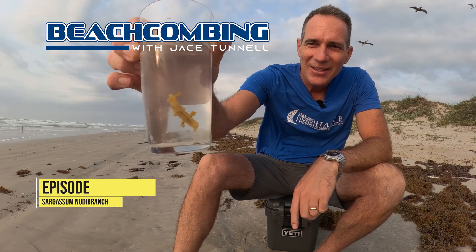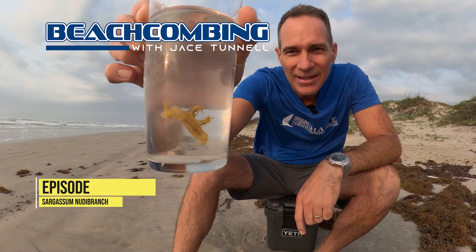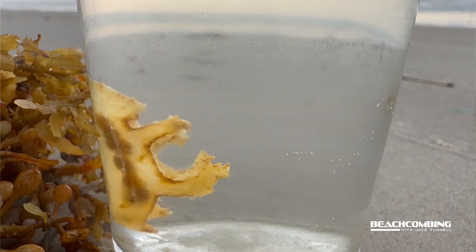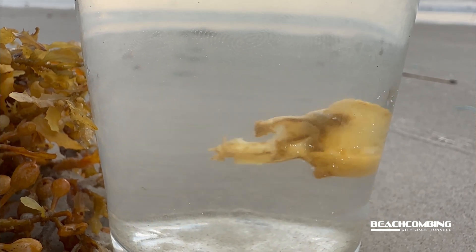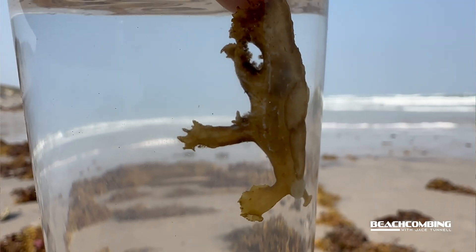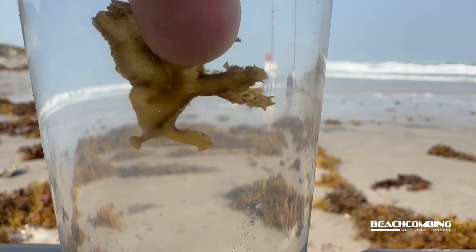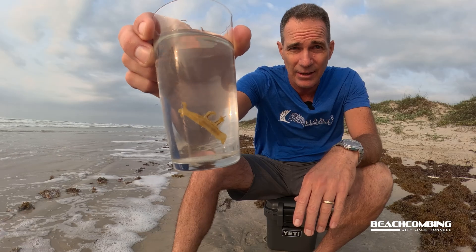Jay Stunnel here. Check out what I got today — it's a Sargassum nudibranch, also known as a sea slug. I've done videos on these before. You might remember when I did the Blue Dragon — that's also a sea slug. This one is very similar to that, although this one won't mess you up if you accidentally step on it or pick it up, whereas the Blue Dragon can emit dangerous pain with the nematocysts — those stinging cells.